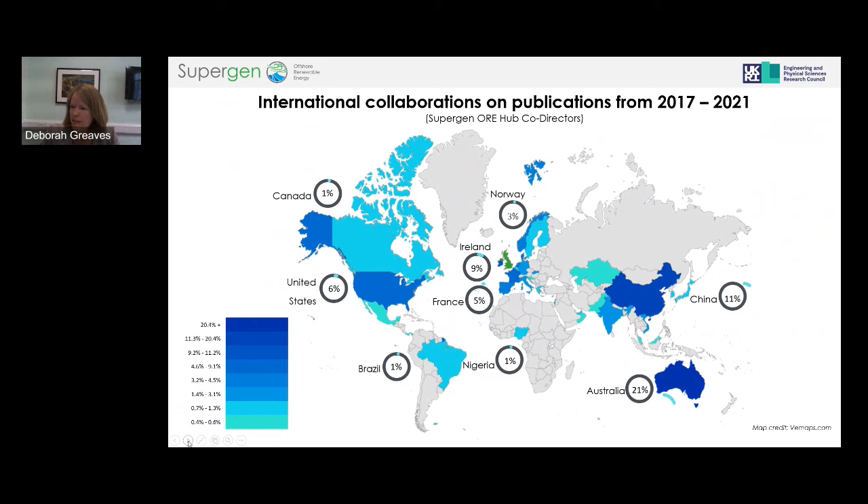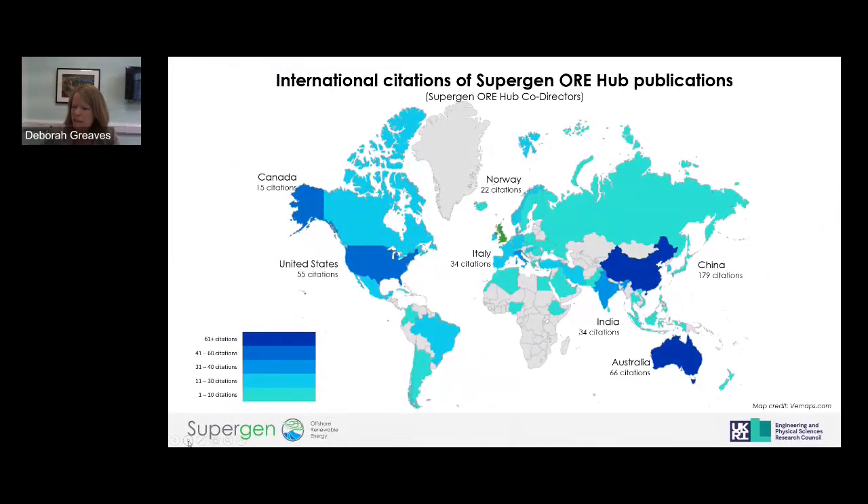This is a really important global activity — many countries are developing offshore renewables. These slides show our international collaborations and global citations, illustrating the worldwide reach of this research community.